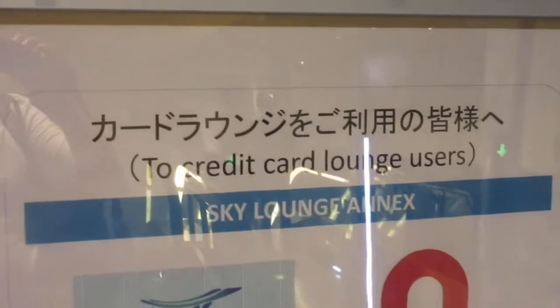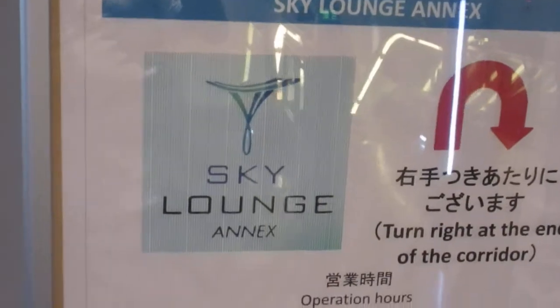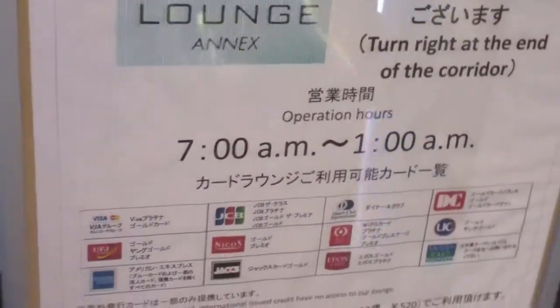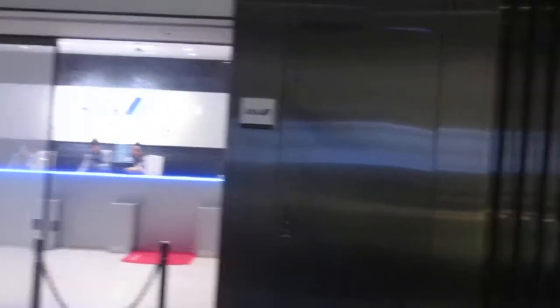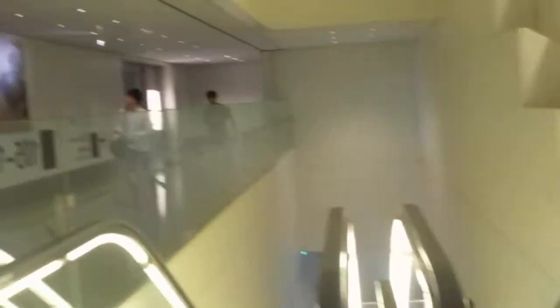So you have lounges up and downstairs — credit card lounge users, Sky Lounge. That's how I found it, from this sign here. Pretty much you just come up the escalators, you'll see the ANA one, and just don't continue up another flight. Just make a right turn and you'll be there.